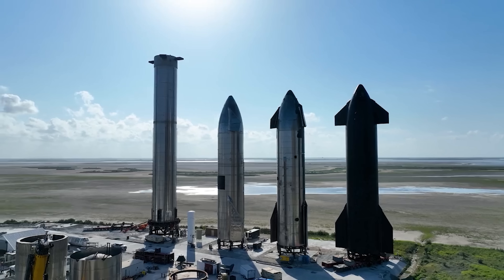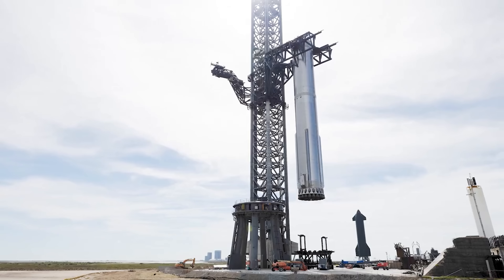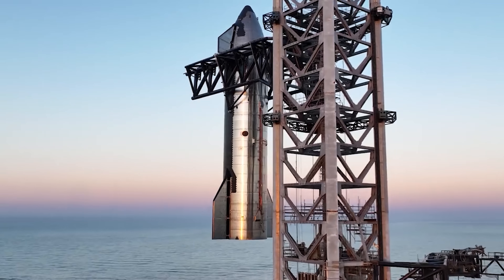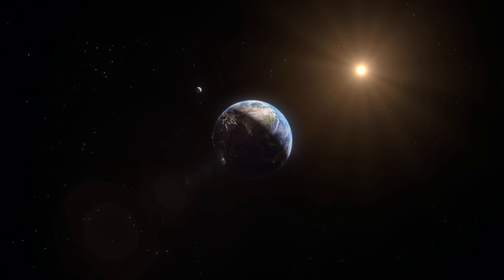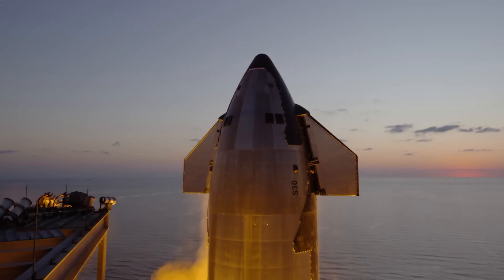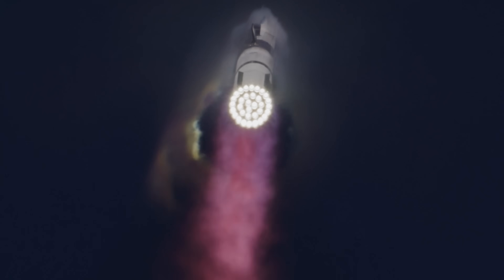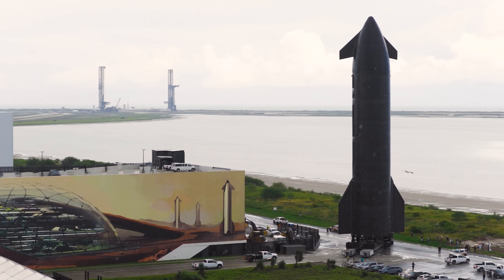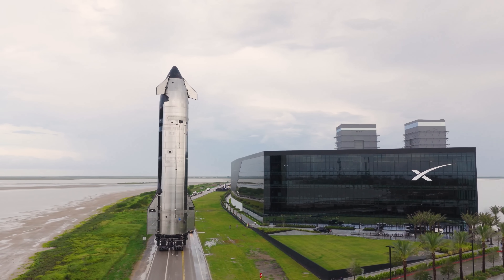For SpaceX, Starship remains the centerpiece of Elon Musk's long-term vision to make humanity a multi-planetary species. The logic is straightforward: large payloads and full reusability can drive down the cost of sending people and hardware to space by orders of magnitude. But Starship's impact could reach far beyond the moon or Mars — its enormous lift capacity and low-cost flight potential have the power to reshape everything from satellite deployment and planetary science to interplanetary logistics. Massive constellations, next-generation space telescopes, or deep space probes that once needed multiple launches could now fly in a single mission. The economics of access to orbit could change dramatically, opening the door for smaller nations, private companies, and universities to take on projects once reserved for major space agencies.